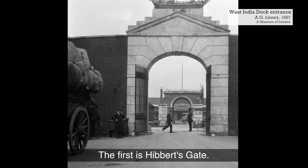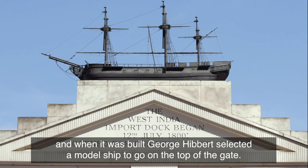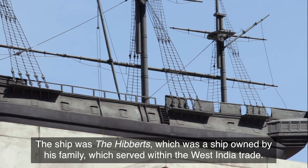The first is Hibbert's Gate. Hibbert's Gate formerly served as the entrance to the docks, and when it was built, George Hibbert selected a model ship to go on the top of the gate. The ship was the Hibbert's, owned by his family, which served within the West India trade.